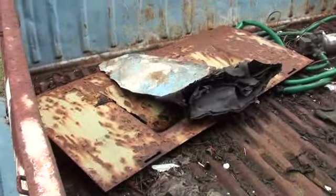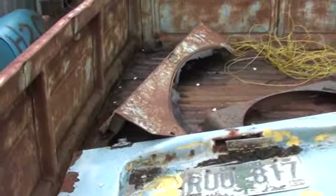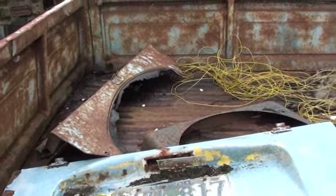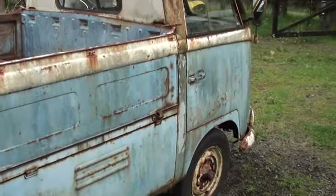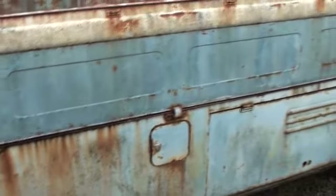A couple of different engine lids — one there and one laying over there — and some miscellaneous stuff. Apparently it was full of beer bottles and the person that got rid of it took care of the beer bottles, so that saves me the hassle. It'll be a cool project when it's time, but for now I've got to get that green van out of there and make it go away. Anyway, thanks for watching.